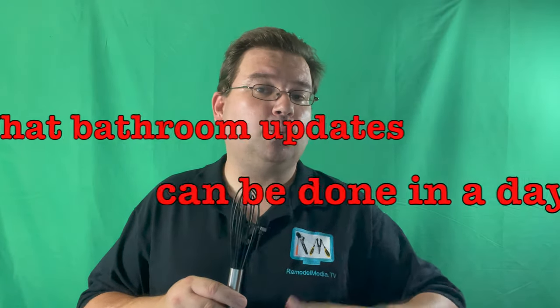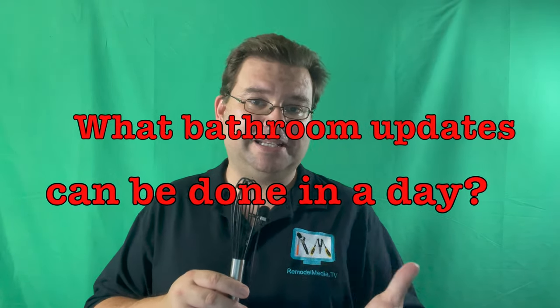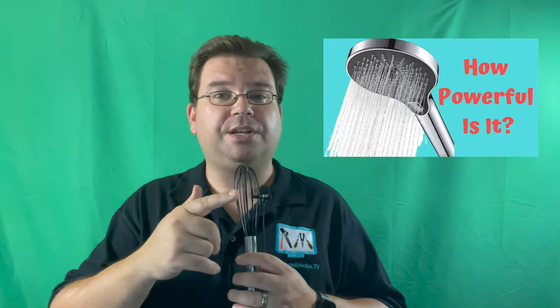Question number five is what bathroom updates can be done in a day. I have two videos on my YouTube channel that might be of interest to you. Video number one is quick and easy bathroom updates, where I took a Kohler Pure Tide toilet seat and a Delta Intuitions hand shower and updated a friend's bathroom over the course of a couple hours — just one evening after work. Another video you might be interested in is where I reviewed the WaterSong hand shower. At under $50, this is a great little hand shower to update not just the look, but the performance of the shower head as well.